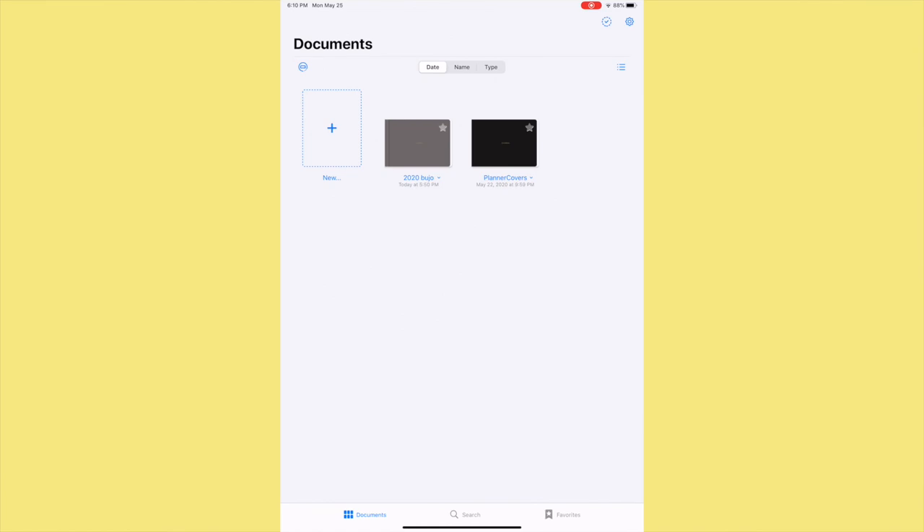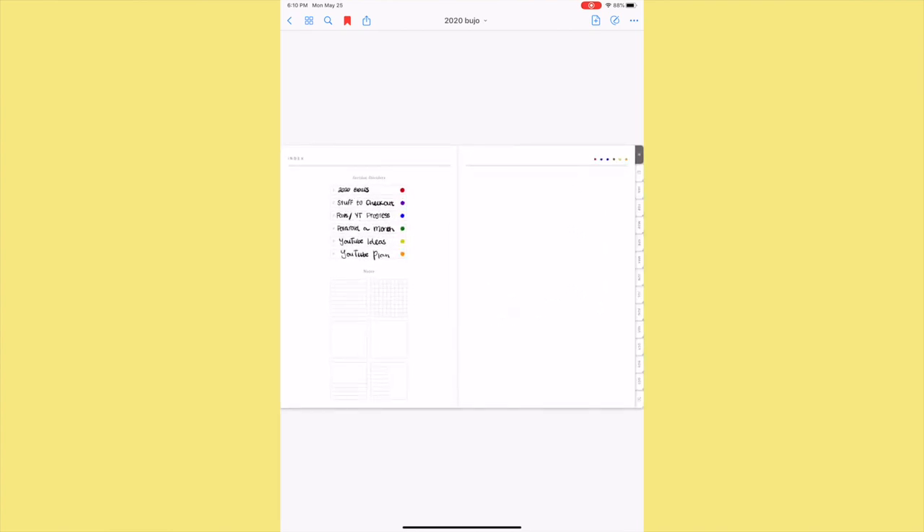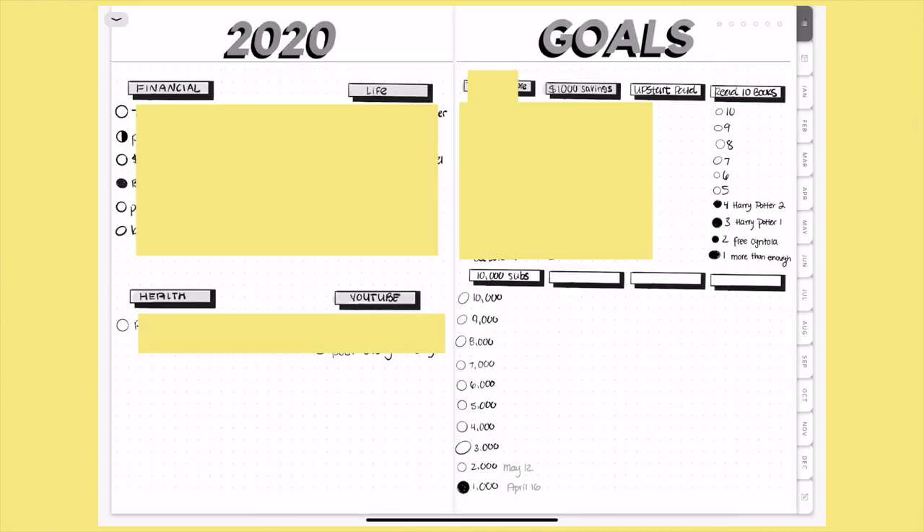Okay, so here on the iPad I'm in the GoodNotes 5 app — this is my bullet journal. On the home screen I have my 2020 goals. The top part was made with the text tool, but everything else was hand drawn. For the boxes and circles I used the rectangle and circle tools, and for the different goals I used a gray highlighter for the background color.